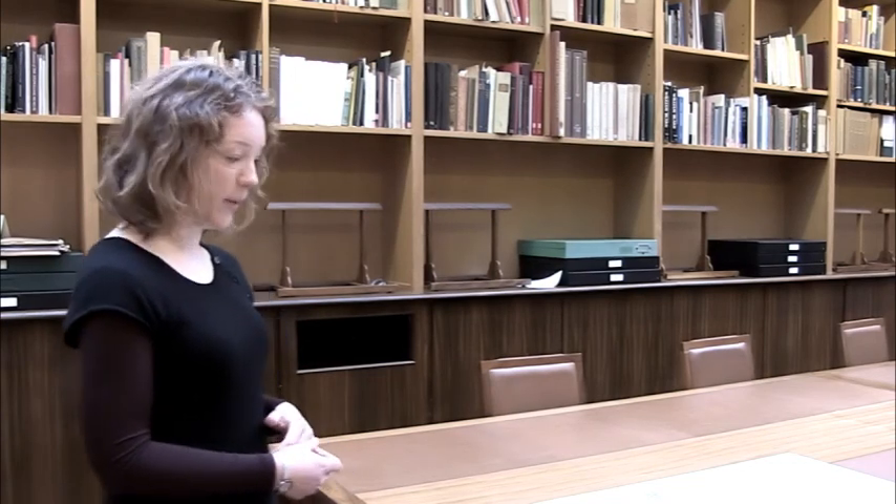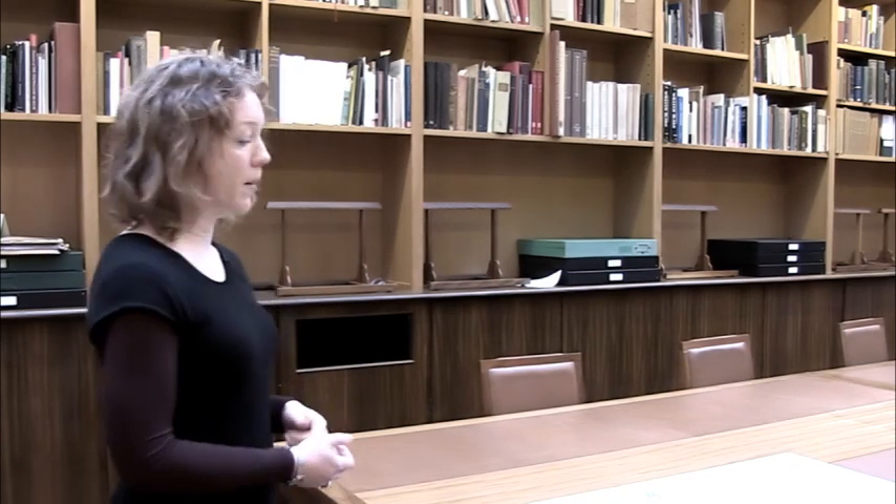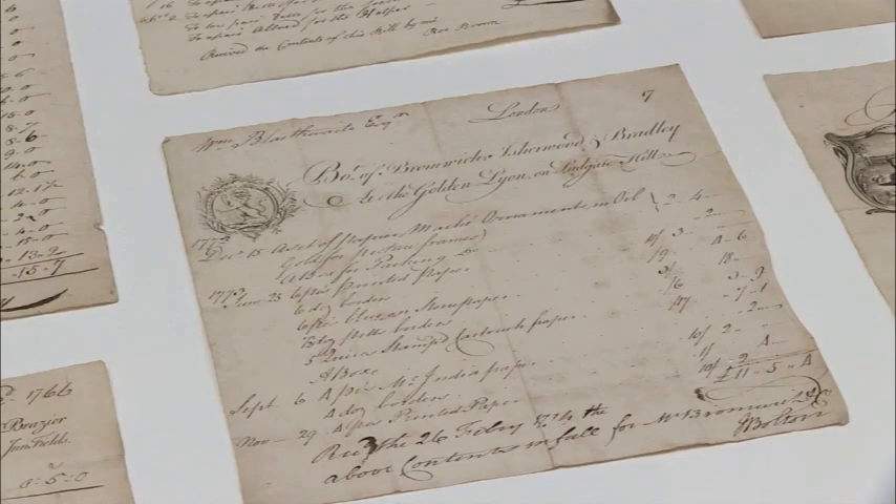What I like especially about this collection, although it's smaller than some others that exist in other institutions, is that it comes from a single source — a single family living in London from the mid-1760s to around the mid-1780s, the Blaithwaites.